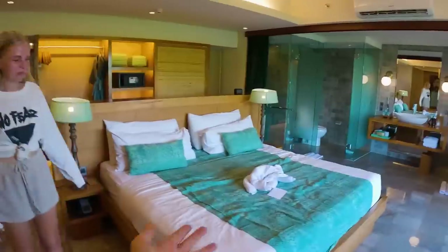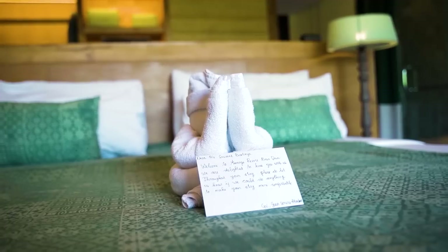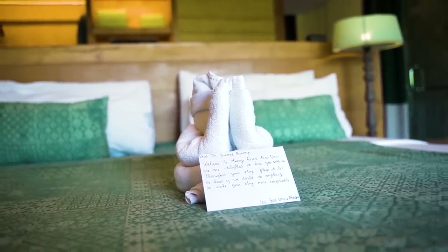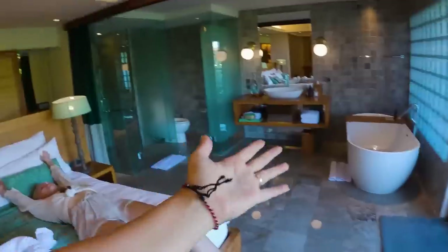Then we come to the master bed. I'm going to do a bed test — oh my god, this is so nice! I haven't been on the bed yet and it is so good. I'd rate this 9.5 out of 10.